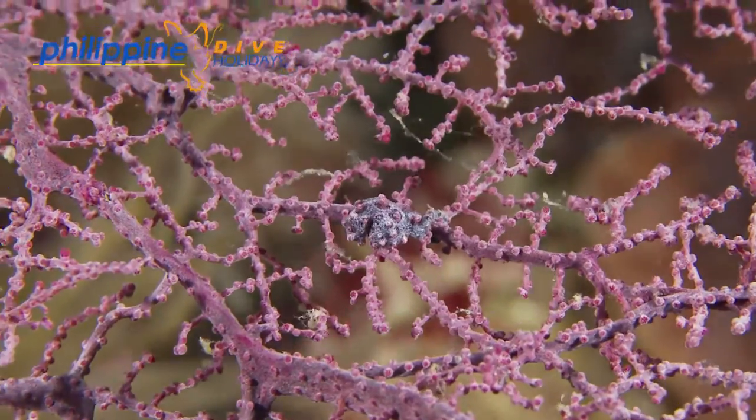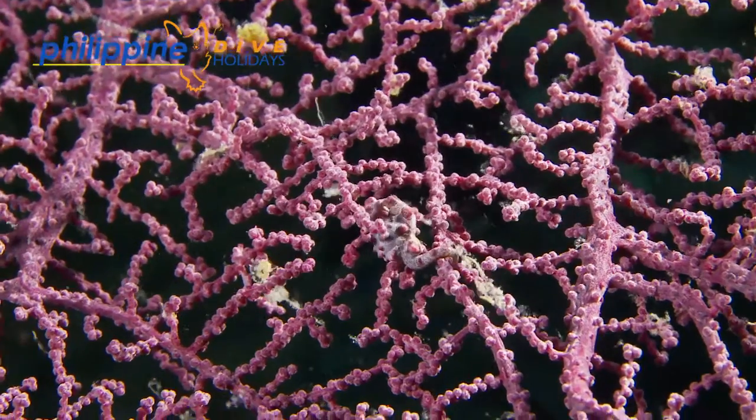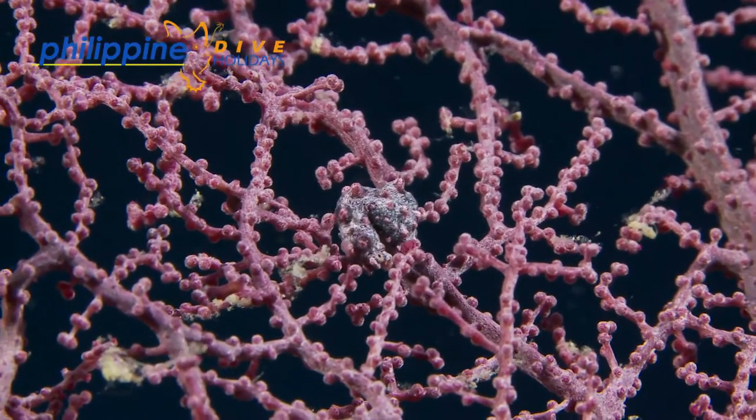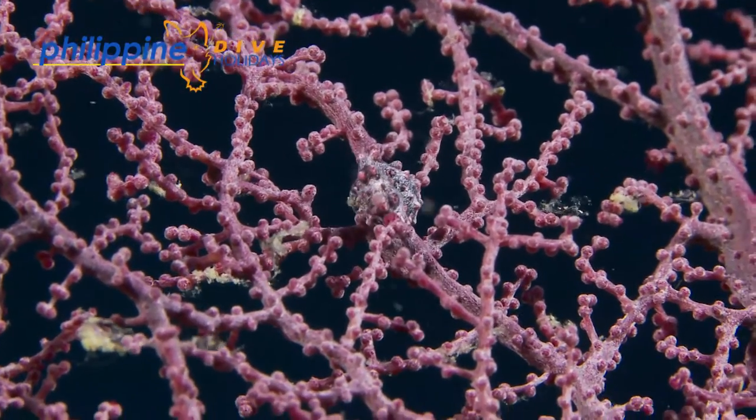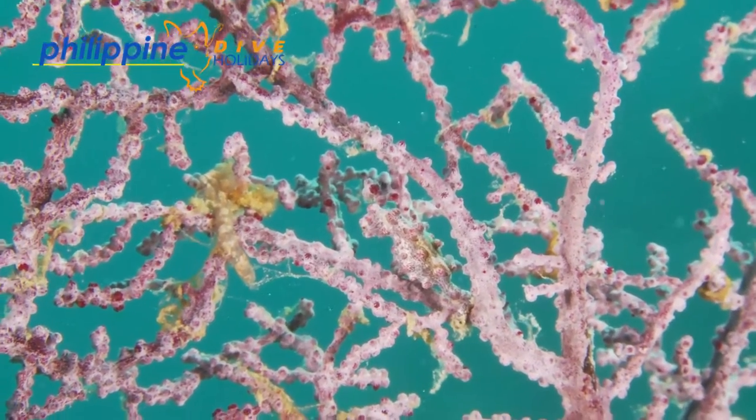Being consistent with all other seahorses, it is the male that broods the embryos in his pouch. It's easy to see which seahorses are the pregnant males, with their rather plump bellies. They can have around 35 embryos, reaching the size of 2mm in length when released from the pouch.